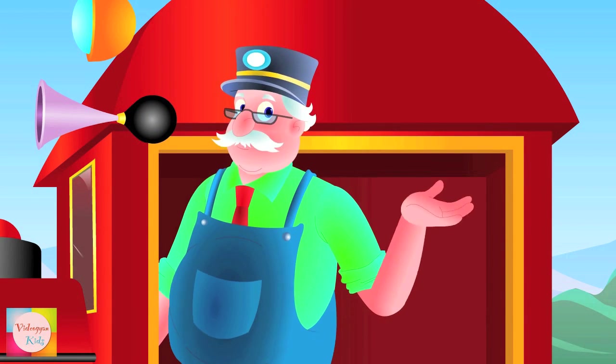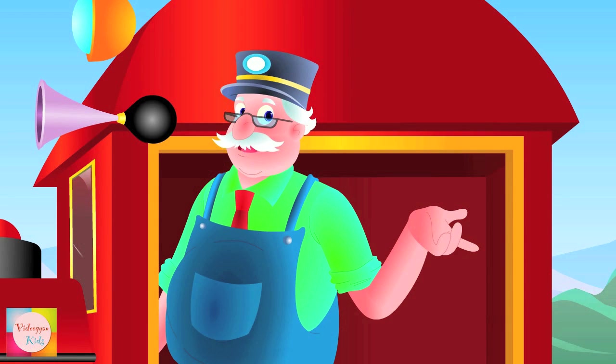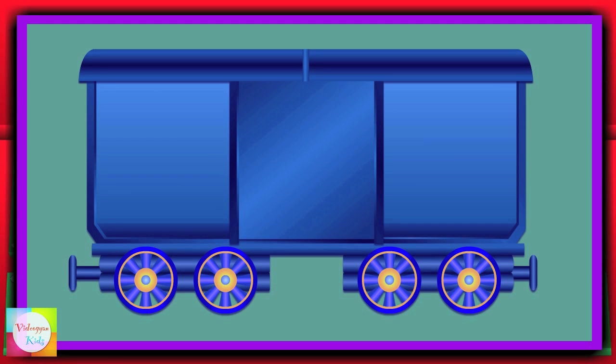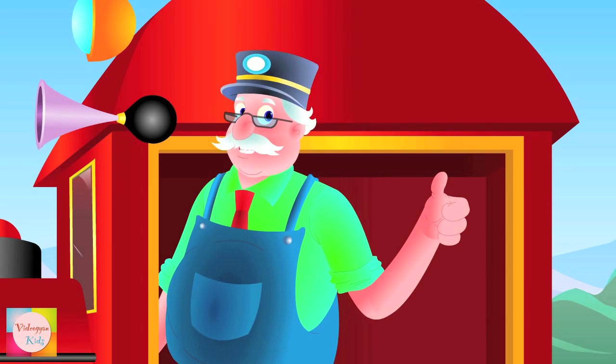Hello kids! Welcome to Mr. Bell's learning train. Start your learning journey by just watching my train. When I press this button, the objects will pop out of the carriage like this. Are you ready for the fun journey? So let's learn the alphabet.